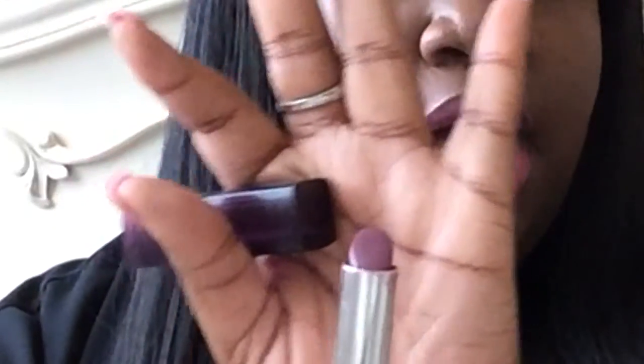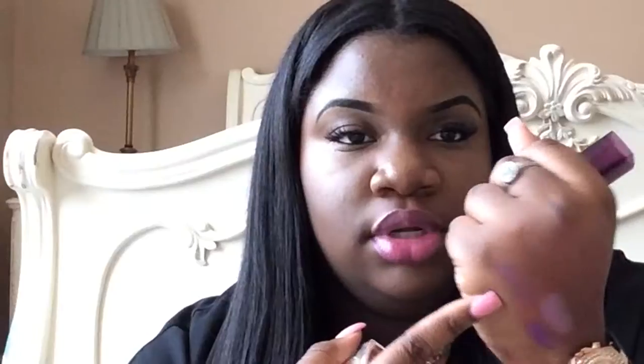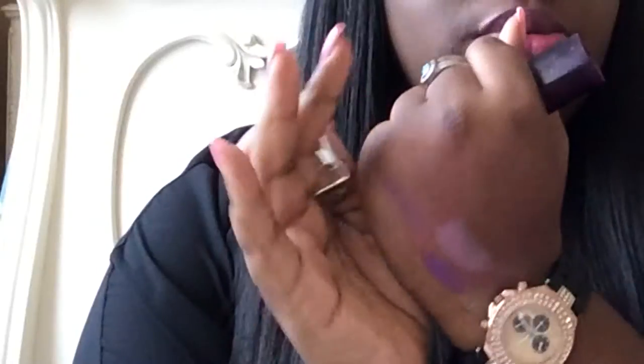The next lipstick is Maybelline and it's in this purple tube. I think the color is called Made on Marv — I'm not sure if I'm saying it right because the label has scratched off since I've had it so long. If you know the right name, leave it in the comments. It's a soft purple color, and it goes on really light — you can barely even tell it's on my hand, that's how light it is.